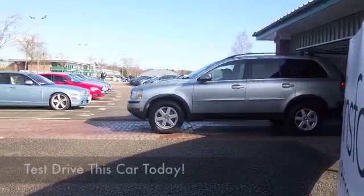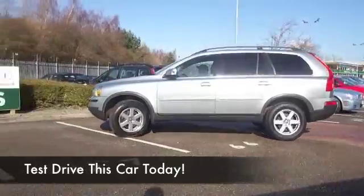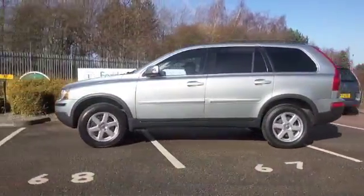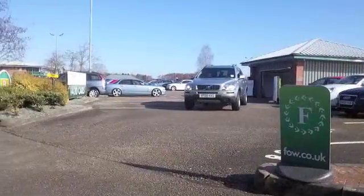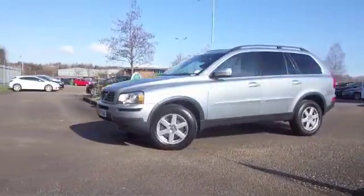This is a great looking XC90 in metallic silver, registered in 2009. The 2.4 diesel is a very strong performer and known for its reliability, so you can drive this one home and look forward to many miles of enjoyable motoring.